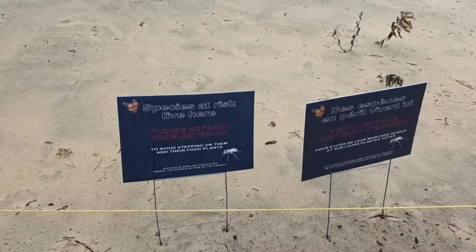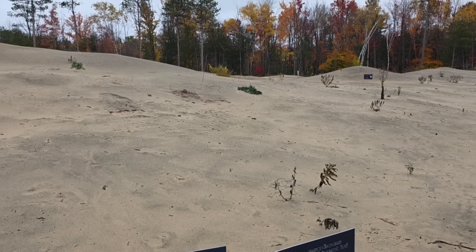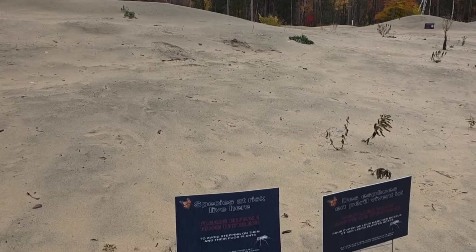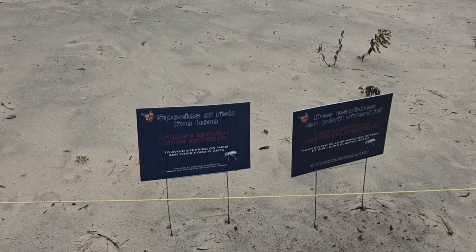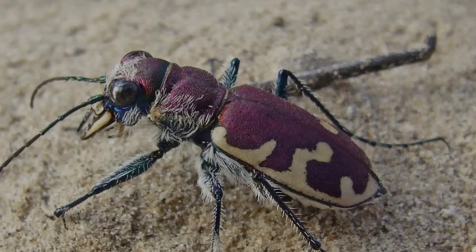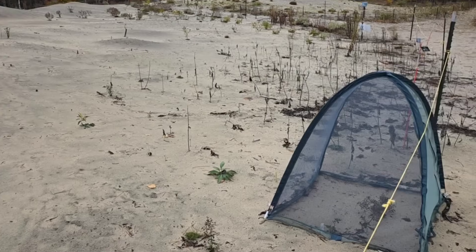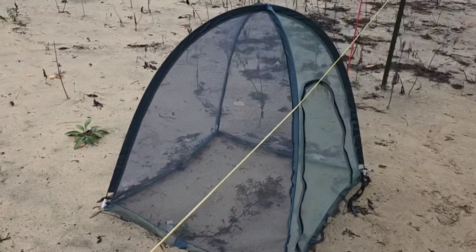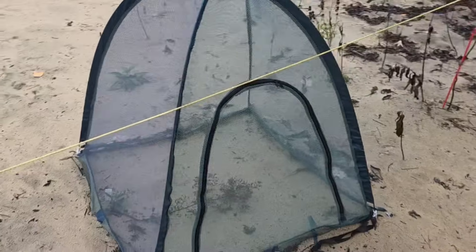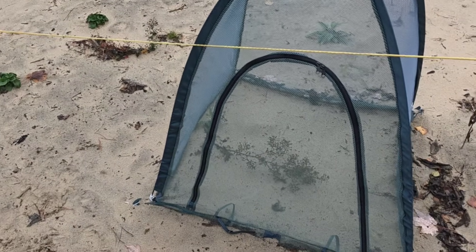The areas are cordoned off because it's a very sensitive ecosystem. A lot of interesting insects live here that would live nowhere else — they haven't been seen in 200 kilometers around this area. The ghost tiger beetle and the big sand tiger beetle live here; they camouflage with the sand so we don't want to crush them. Over here you can see some very sensitive plants encased in a kind of tent so they don't get buried in the sand when the winds come up, or trampled on.